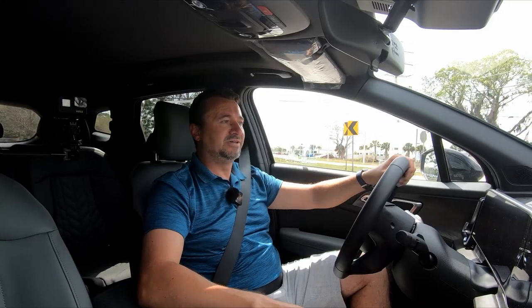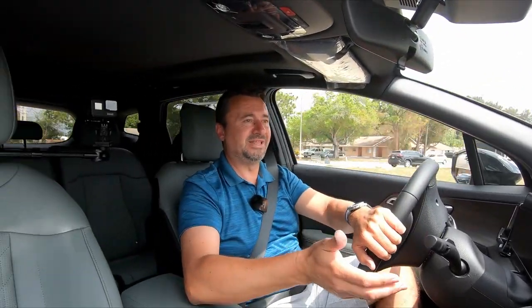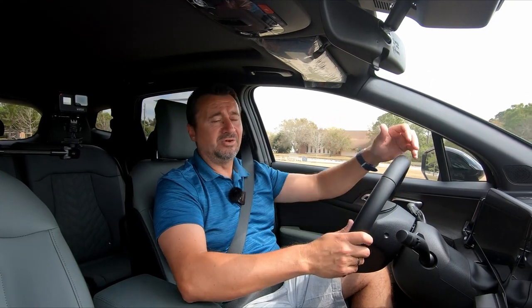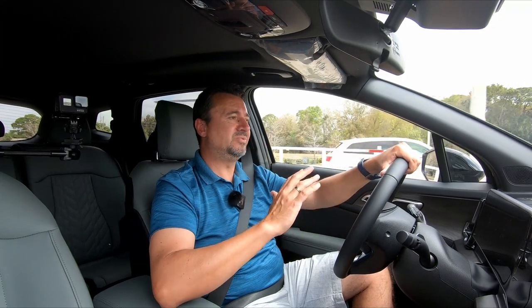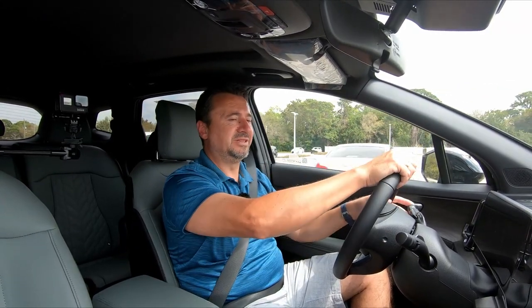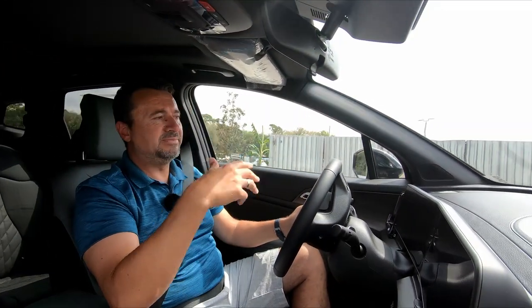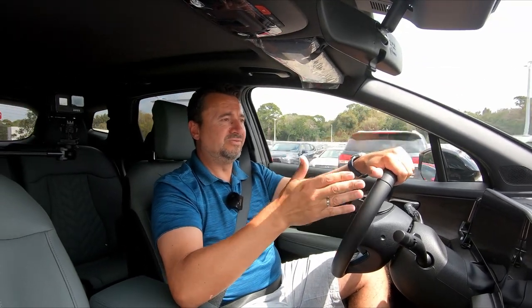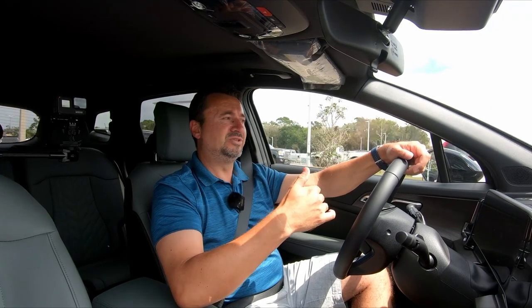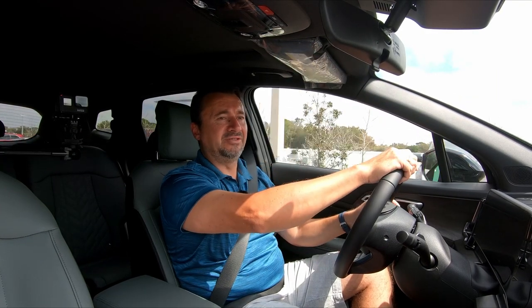Overall, Kia did a really nice job redesigning this vehicle. The previous generation was nice, but it needed updates — and this one delivers with a huge curved screen, brand new technology, and more room. Price-wise it ranges from the high $25,000s to almost $40,000, which is not cheap, but definitely competitive in the segment. The plug-in hybrid with 261 horsepower is definitely one I'll want to test drive when it arrives — hopefully they'll bring it to the channel.